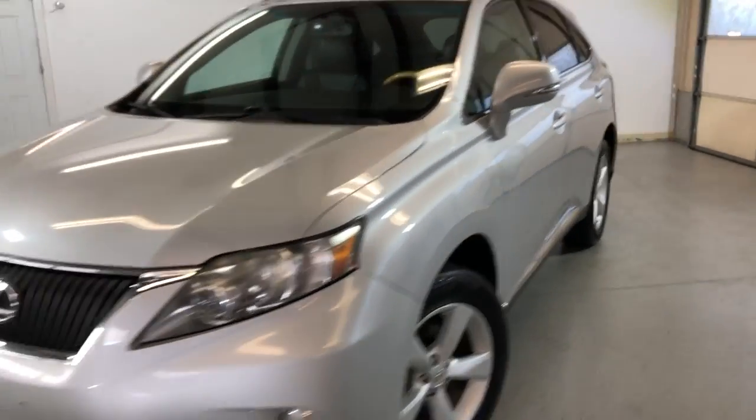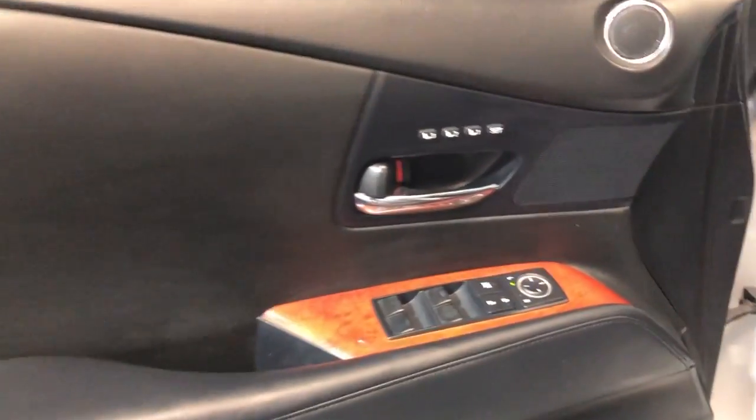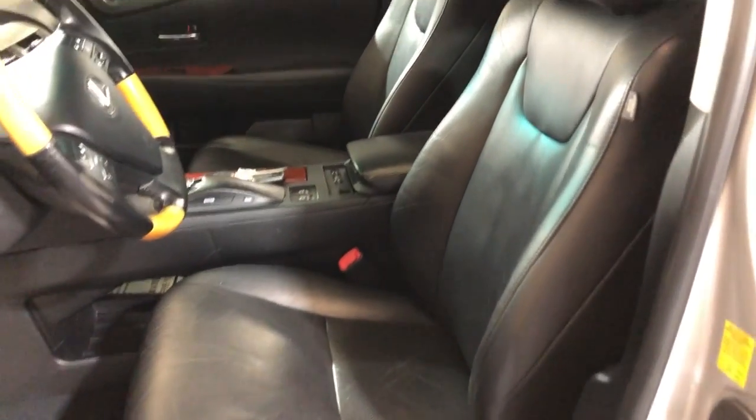It is fully loaded inside — let's take a peek. We have power windows, power locks, power mirrors, beautiful factory wood trim with memory seats and leather interior. It's nice and clean, power seats, heated and cooled seats.